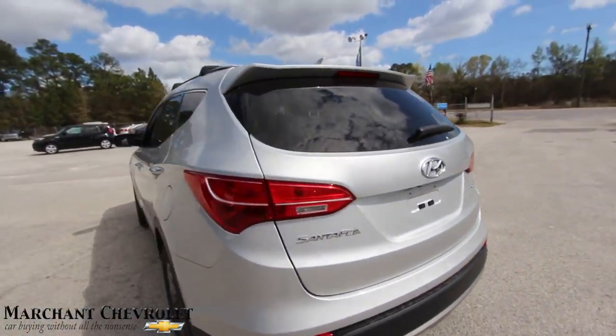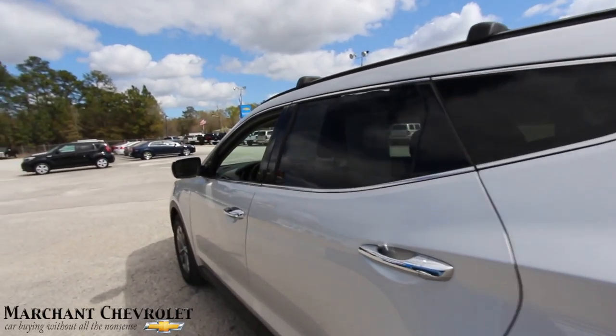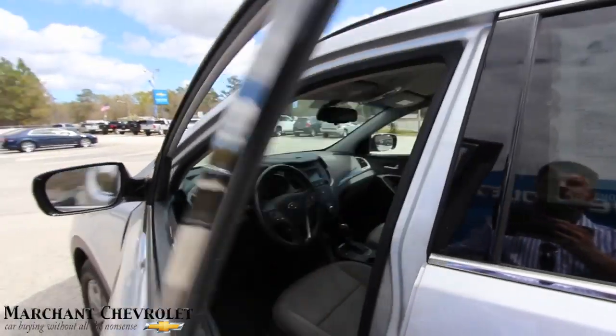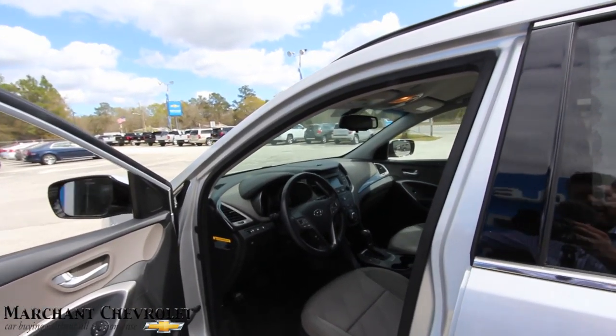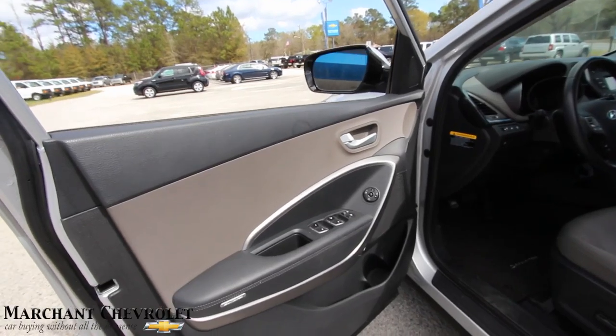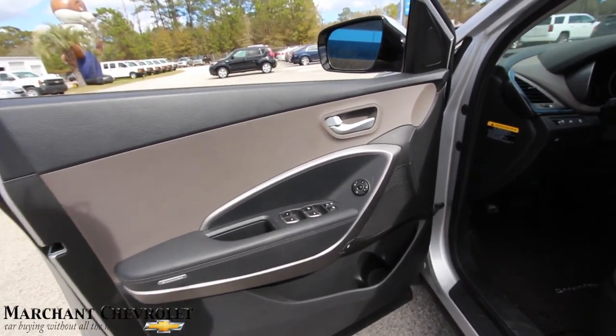It's a very clean car here at Marchant Chevrolet — the Santa Fe Sport. If you're wondering about the price and mileage: the mileage is 27,689 and the price is $20,347, so just around $20,347 and still low mileage.